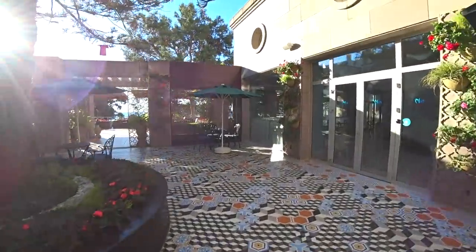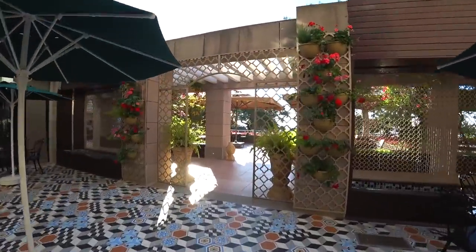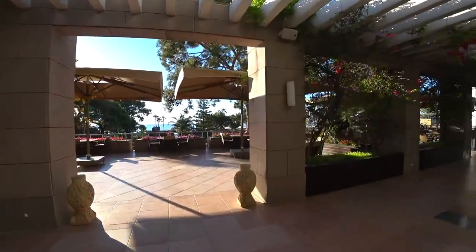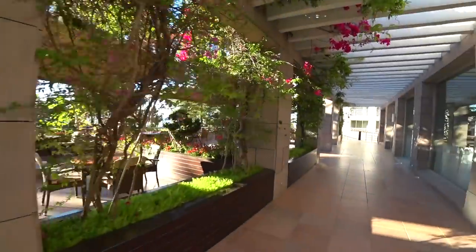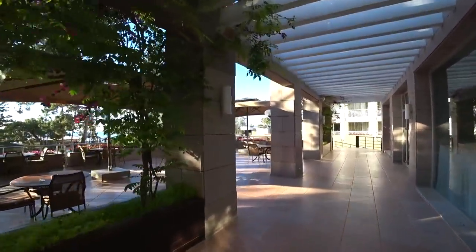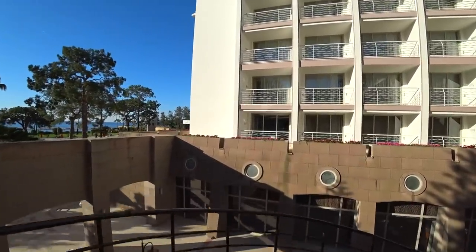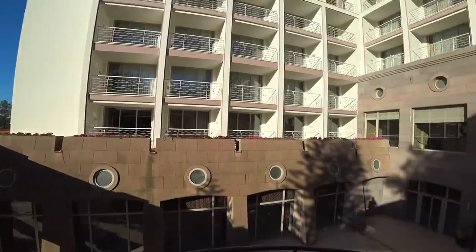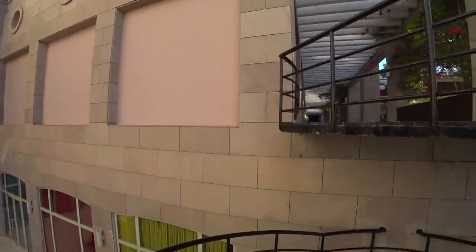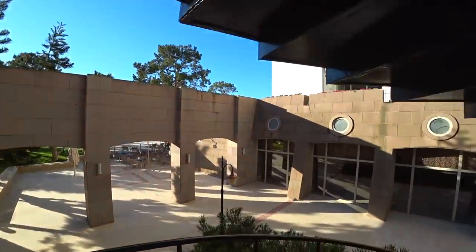Давайте пойдём дальше по территории. С одной стороны, территория и небольшая, но на ней насколько всего много — нужно поторопиться, потому что видео получится очень длинным. Для того чтобы спуститься с этой террасы, есть лестница — ступеньки сделаны вот так кругом. Но тем, кому не нравится ходить по ступенькам, можно воспользоваться лифтом.